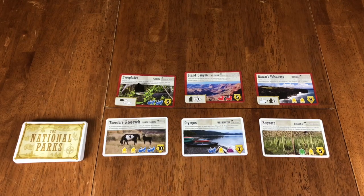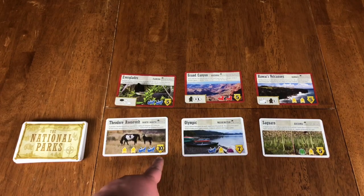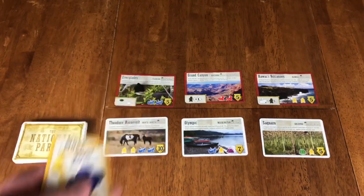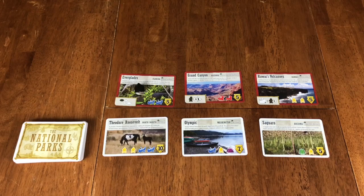At the end of the game, the scoring is going to be the park cards that you've collected, the major parks that you are occupying, and then the bonus points awarded for having the most of different kinds of stones. Whoever has the most points wins.